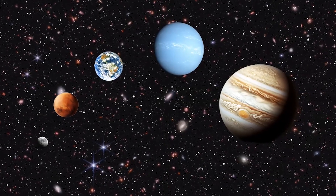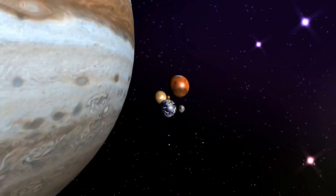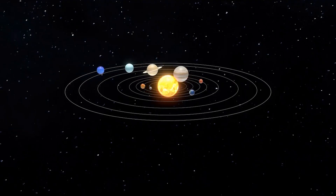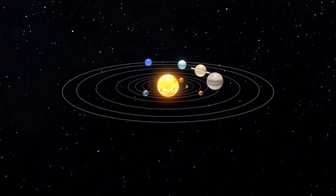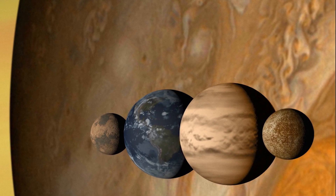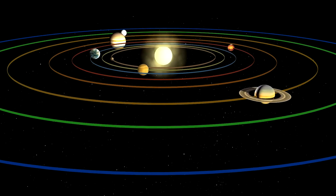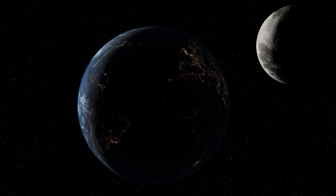Terrestrial planets are rocky, inner planets with solid surfaces, composed mainly of rocks and metals. In our solar system, the terrestrial planets are the four innermost planets. Mercury, Venus, Mars, and Earth are examples of terrestrial planets because they all have a compact and rocky surface.